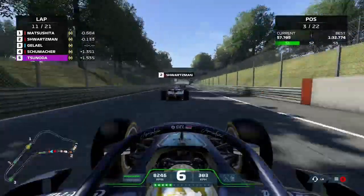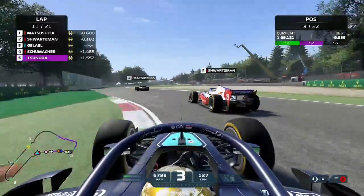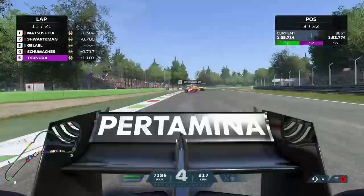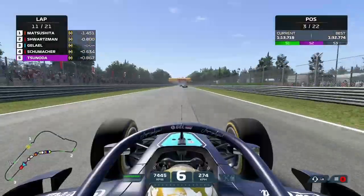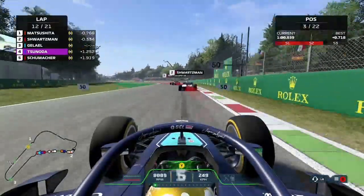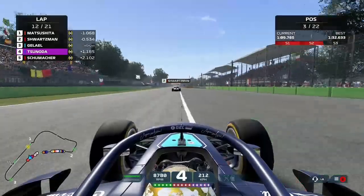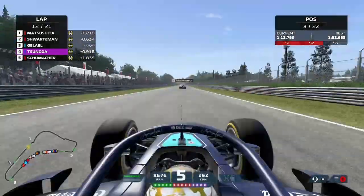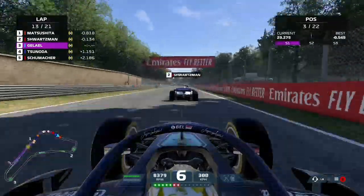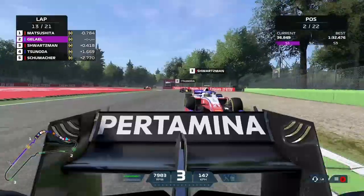Matsushita maybe just slightly has the pace advantage around the Monza circuit. We go up the inside of Schwartzman — he leaves us a bit of room but we don't take it, backing out and leaving to fight another day. We try again — very late on the brakes, perhaps a little too late — and made a mistake through the Ascari chicane. Still a few mistakes here and there but being fairly fast overall. Now we make the move on Schwartzman into the Della Roggia chicane and get up into second position, with only one car ahead of us. The win is definitely possible. Matsushita defends all the way to the inside — we go to the outside of the Ascari chicane and get through for the race lead here in Monza!